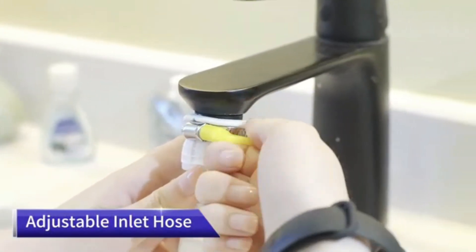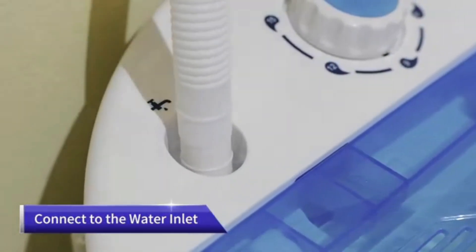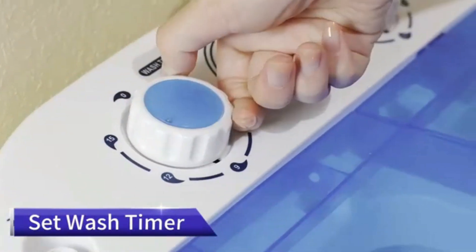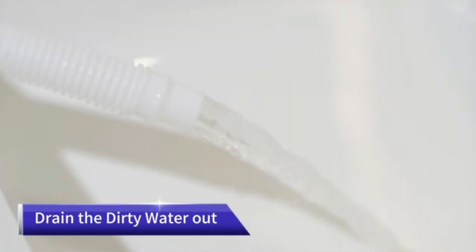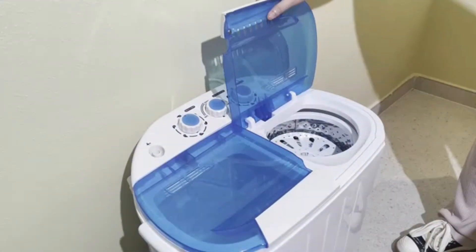Weighing only 12.7 pounds, the Pyle Mini Washer is both lightweight and portable, facilitating ease of movement from one location to another. The nylon material used in its construction ensures durability while maintaining a sleek white aesthetic that complements any environment. The manual controls are operated by a straightforward knob.